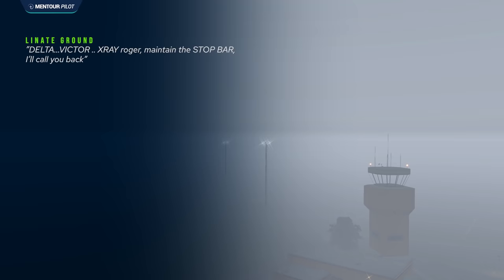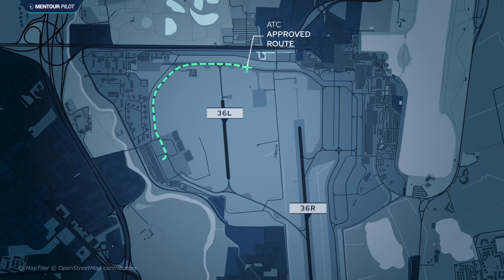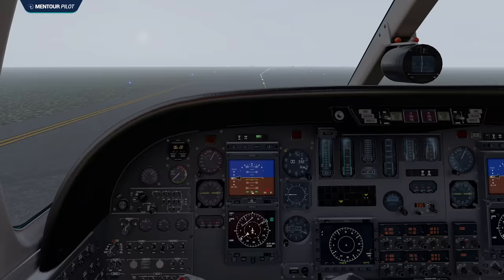The ground controller responded: 'Delta Victor X-Ray, Roger, maintain the stop bar, I'll call you back.' The ground controller was convinced that Delta Victor X-Ray was holding at the holding position at the runway extension on Romeo 5. But the Citation pilots were actually on Romeo 6 — the wrong taxiway. They had read back Romeo 5, but it's very likely they had a mental model that they should be on Romeo 6. And during their taxi, there had been no signs indicating they were actually on Romeo 6 and not Romeo 5.